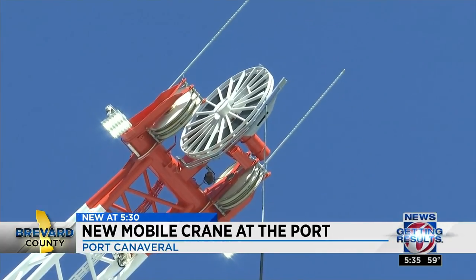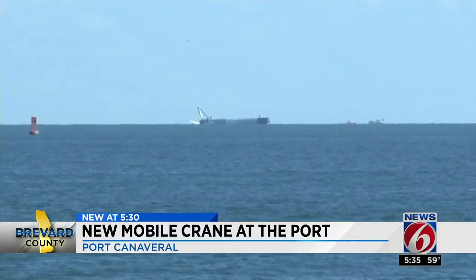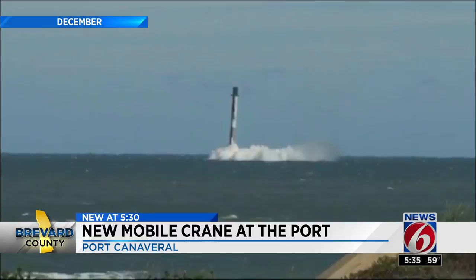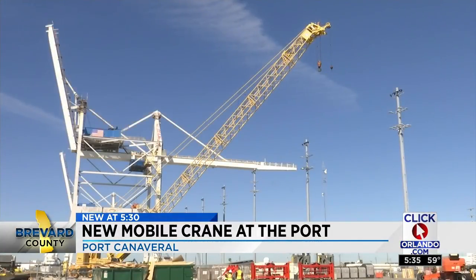We'll be handling all types of cargoes with it — heavy lift cargos, containers — up to and including SpaceX rocket boosters. Last month, when a Falcon 9 botched its ground landing and flew into the ocean, SpaceX used this crane to haul the booster back to port.